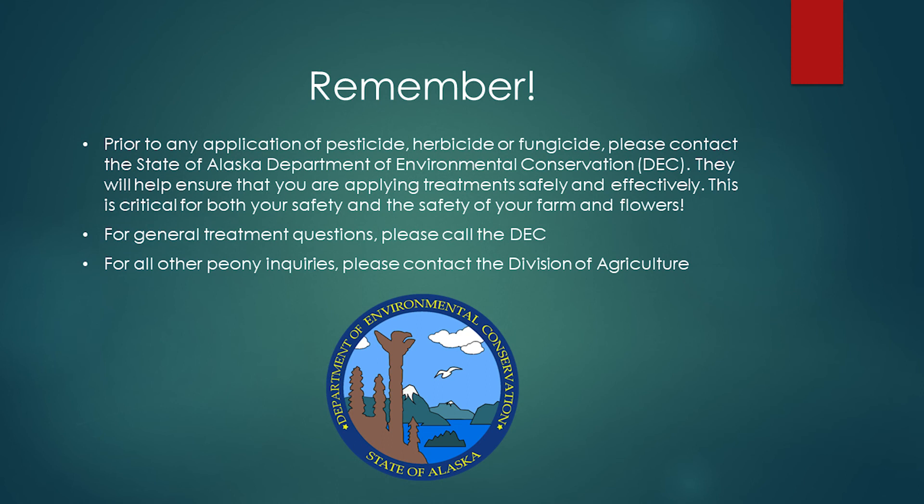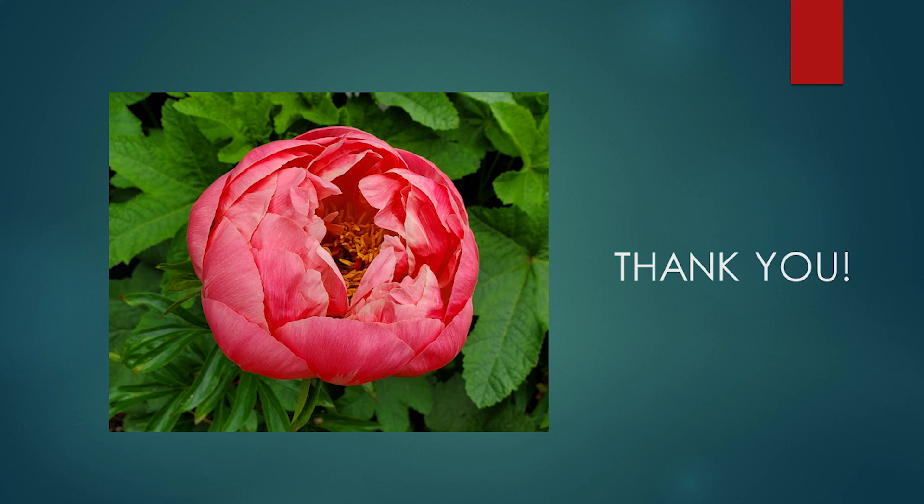Prior to any application of pesticide, herbicide, or fungicide, please contact the State of Alaska Department of Environmental Conservation, or the DEC. They will help ensure that you are applying treatments safely and effectively — this is critical for both your safety and the safety of your farm and flowers. For general treatment questions, please call the DEC. For other peony inquiries, please contact the Division of Agriculture. Thank you for watching this video. This research was conducted in cooperation with the Alaska Division of Agriculture and funded under the Technical Assistance for Specialty Crops, or TASC grant, titled Eliminating Pests as a Trade Barrier on Alaska-Grown Peonies. Thank you.